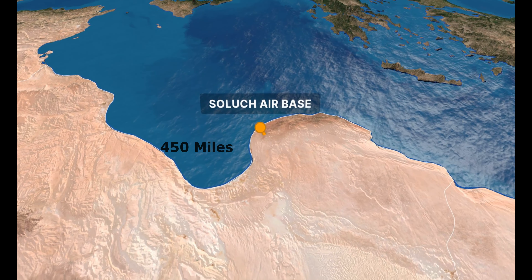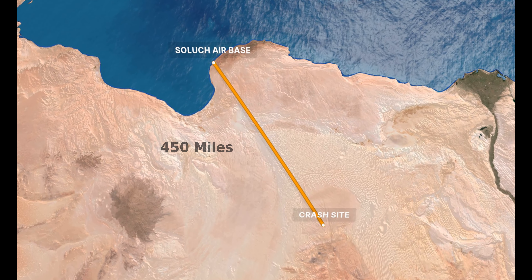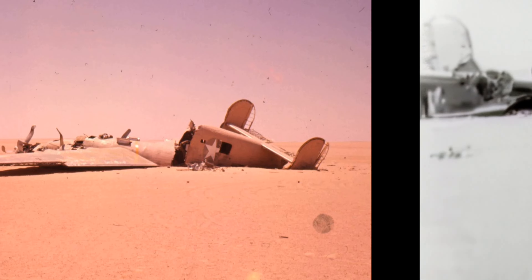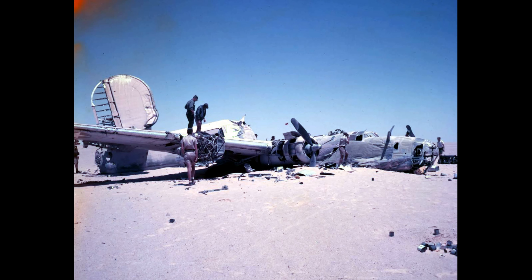The lost airmen were roughly 450 miles south of Salouk Air Force Base, but the inexperienced crew believed they were far closer and set off northwards in search of the coastline. Sadly, their bomber, with its food, water, and — more importantly — a working radio, was only 16 miles to the southeast. The mystery of the Lady Be Good and its crew captured the imagination of post-war America. It became a symbol for all the airmen and soldiers lost during the war. The tragic story of the Lady Be Good serves as a poignant reminder of the perils faced by servicemen during the war, and the enduring mysteries that can linger years after a conflict has ended.